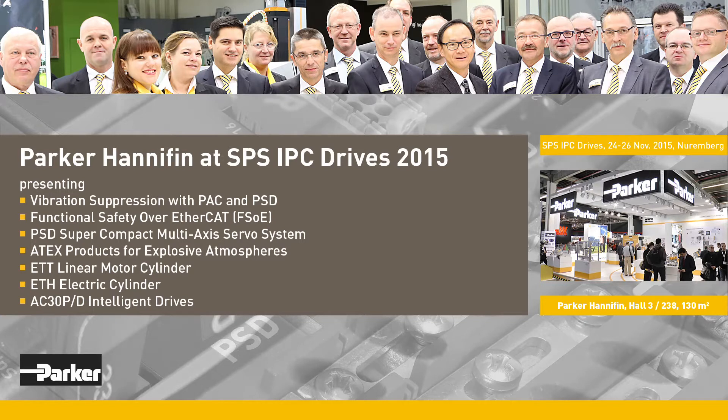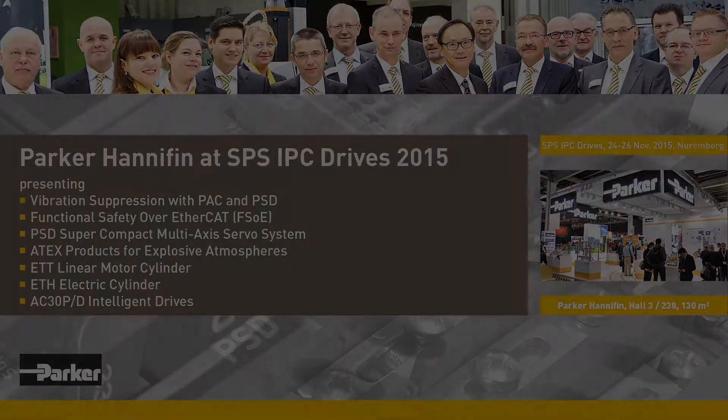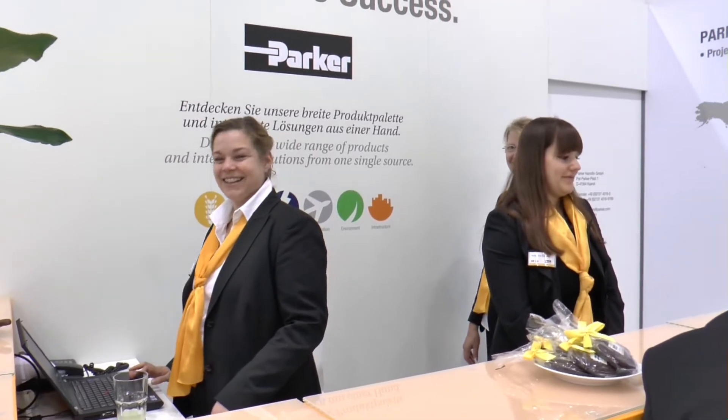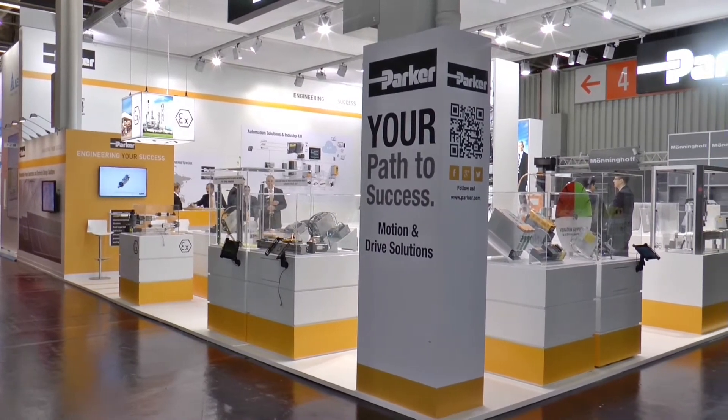At their 130 square meter booth at the 2015 SPS Drives Exhibition in Nuremberg, Parker Hannifin presents a wealth of innovative components, systems and solutions for electrical and electromechanical motion and control technology, as well as for electromechanical linear technology.